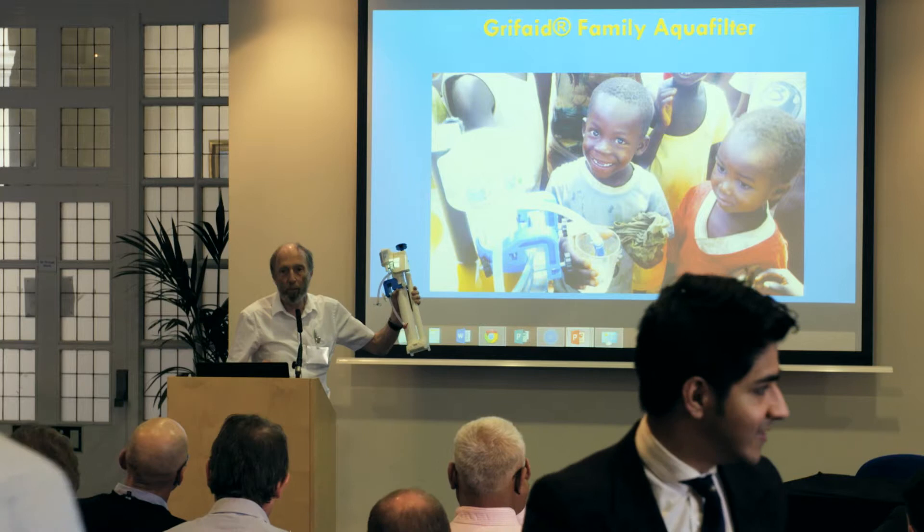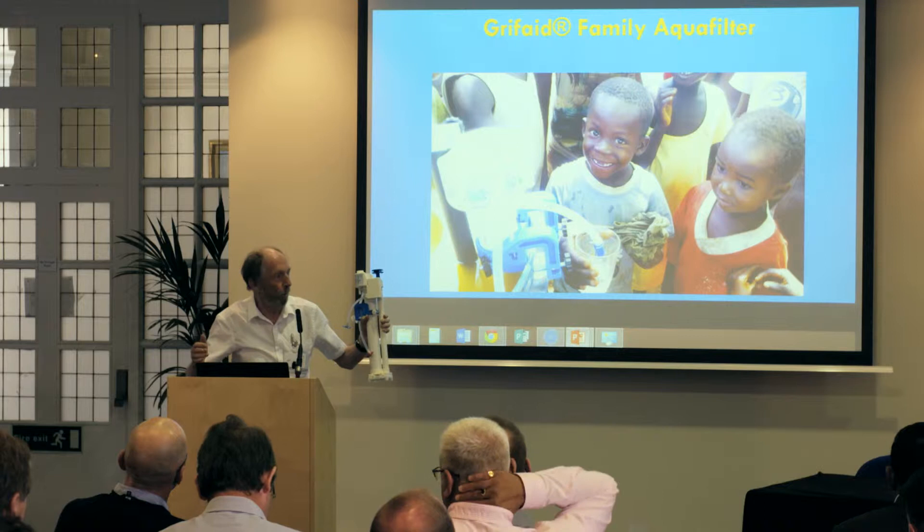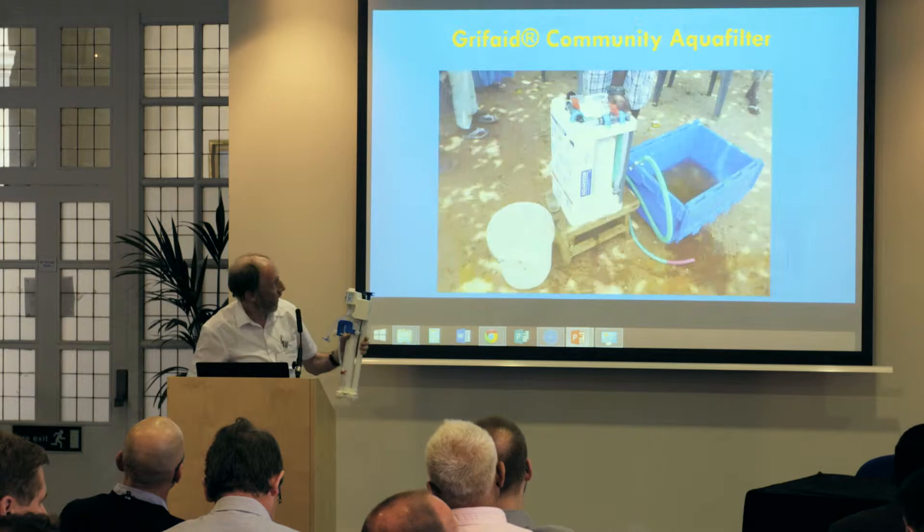We have the small Walter filter. We misname it the family filter because it'll do a lot more than a family — it'll do about 60 people, we've had 100 people plus. It does one and a half litres a minute.